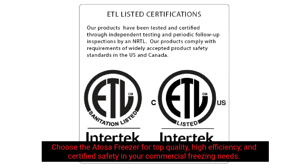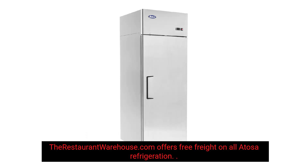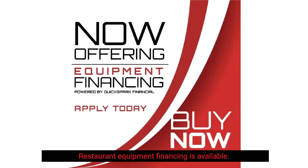Choose the Atosa Freezer for top quality, high efficiency, and certified safety in your commercial freezing needs. RestaurantWarehouse.com offers free freight on all Atosa refrigeration. Restaurant equipment financing is available.